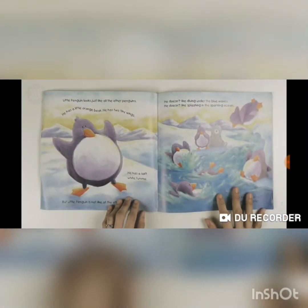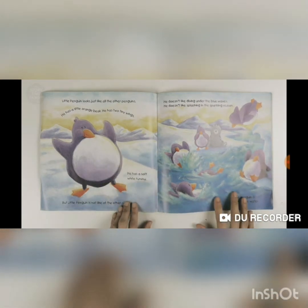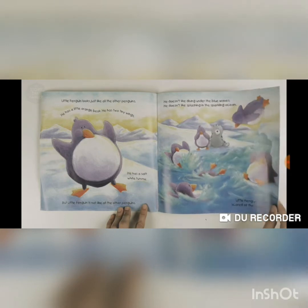Little Penguin looks just like all the other penguins — he has a little orange beak, two tiny wings, and a soft white tummy. But Little Penguin is not like all the other penguins. He doesn't like diving under the blue waves, and he doesn't like splashing in the sparkling ocean. Little Penguin is scared of the water.